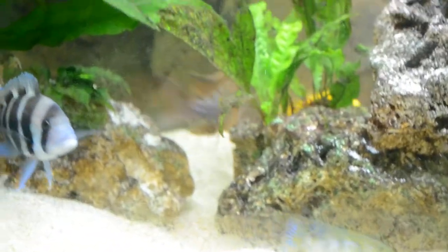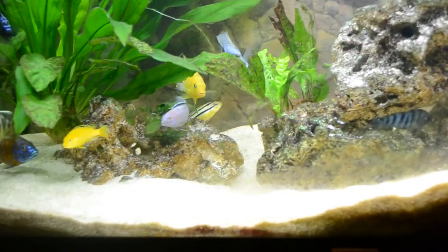I want to talk a little bit about some things that people typically are worried about when they get African Cichlids, and that is keeping Mbuna fish — which are these fish here — with peacocks, haplochromis, Tanganyikans (you see my Frontosa back there), and other stuff like shell dwellers.